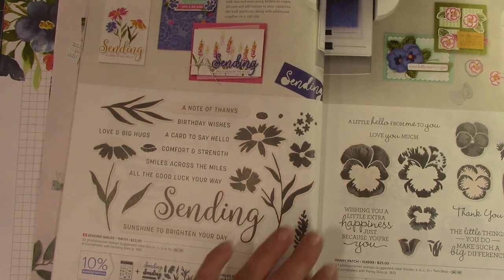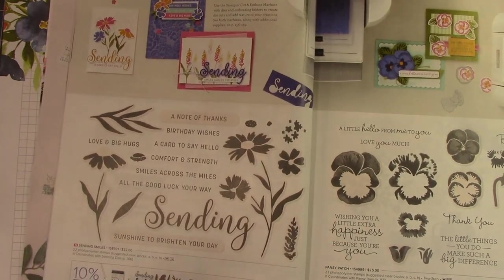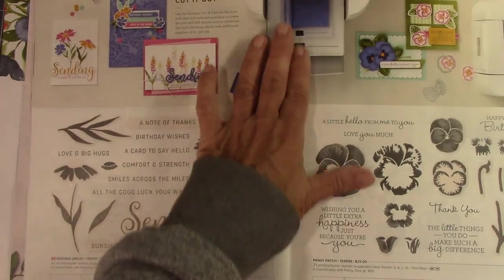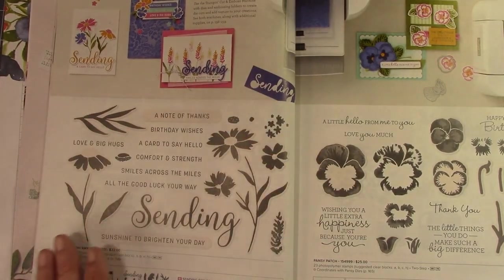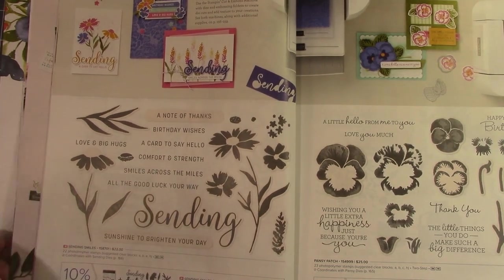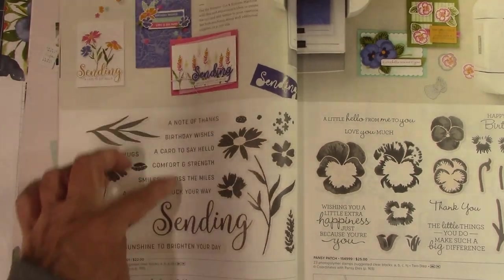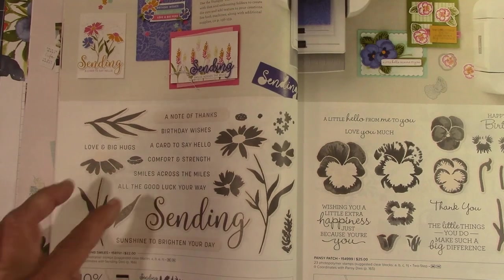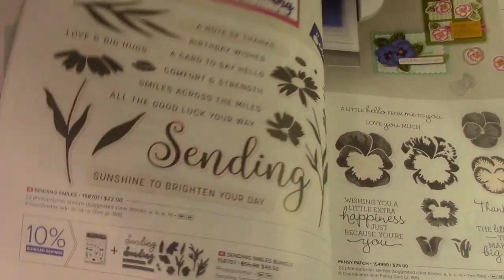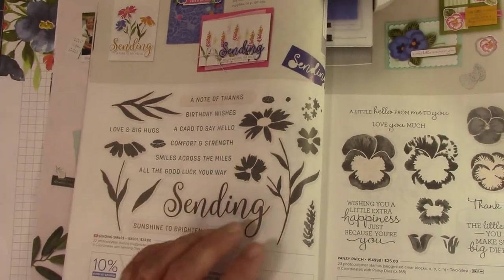On page 14, the Sending Smiles Bundle — this was another one we were able to pre-order. I would suggest this for anyone. I've had a lot of fun making cards with this. I love the word 'sending' and everything coordinates with it. It has two dies that cut out for the sentiments, which is very, very nice.